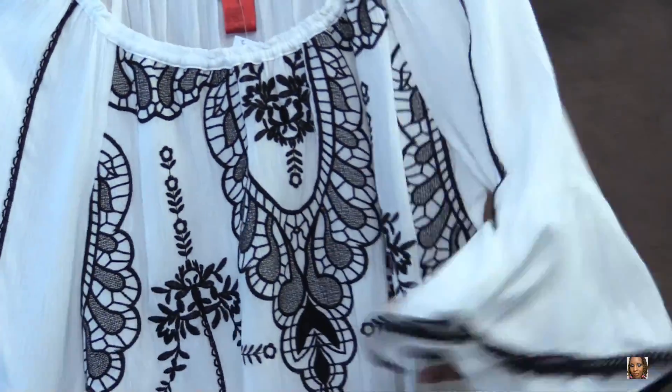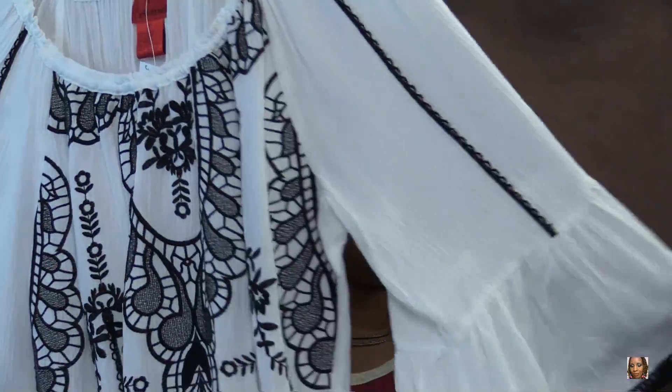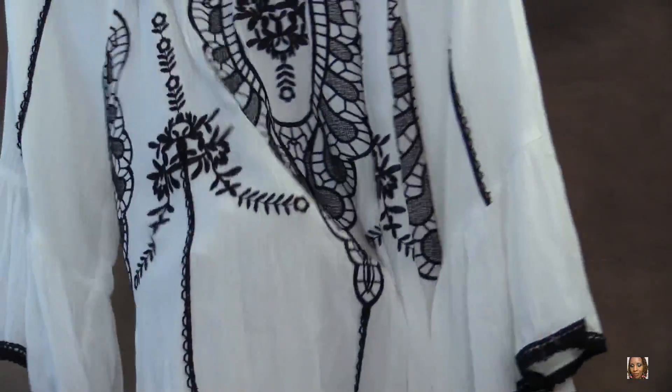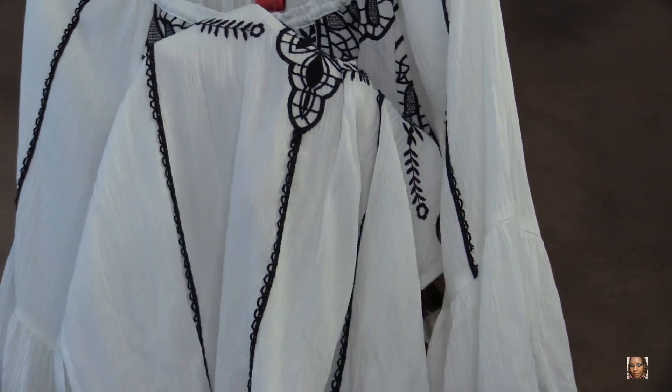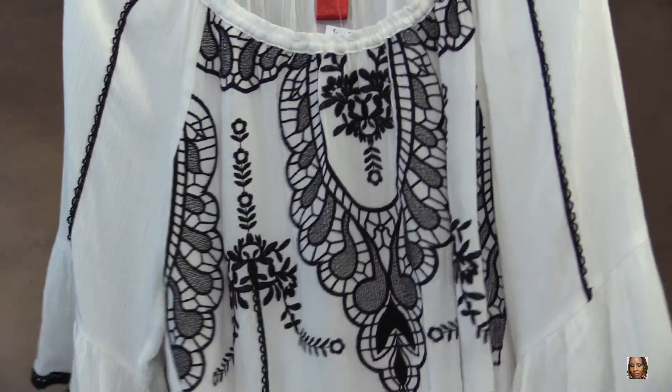Now the final two tops I'm going to show you are from Steinmark. This is a beautiful black and white top with a floral design and bell sleeves — I absolutely love this top. I love how it's lined around the outside with black and it has a bohemian flare to it.